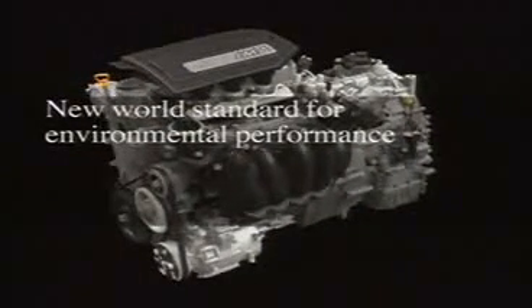The newly engineered iVTEC engine with three-stage valve control has been fully integrated with a new, more powerful IMA. The result is Honda's three-stage iVTEC integrated motor assist system.